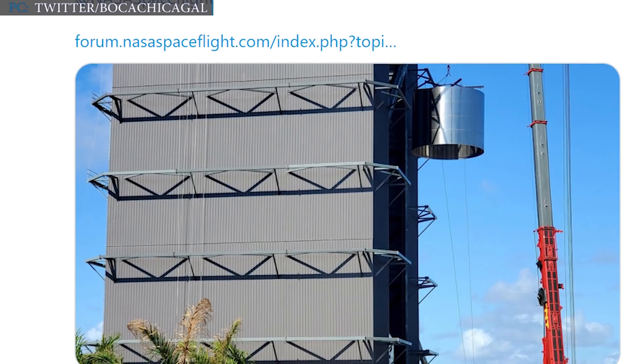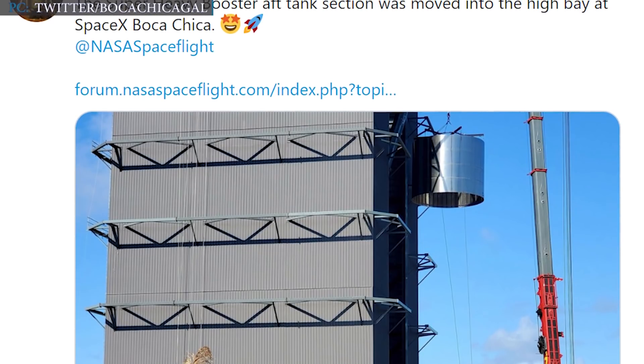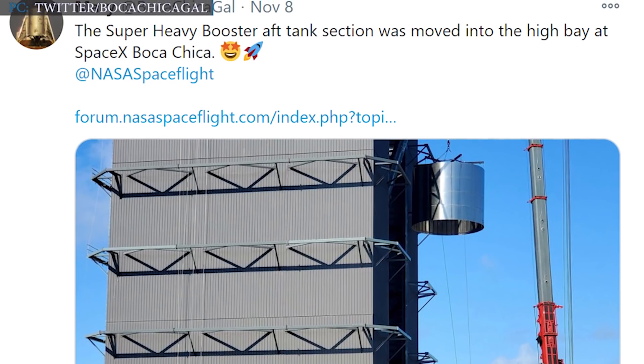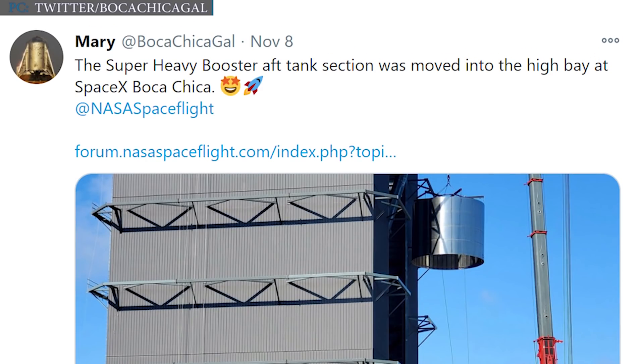SpaceX revealed its first Super Heavy booster, BN-1. The 83-meter-tall high bay is under full pressure as teams work to stack and weld the massive steel rocket. Mary of NASA Spaceflight tweeted on 8th November that the Super Heavy booster aft tank section was moved into the high bay at SpaceX's Boca Chica.